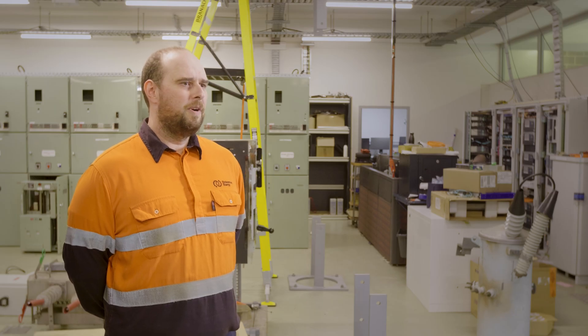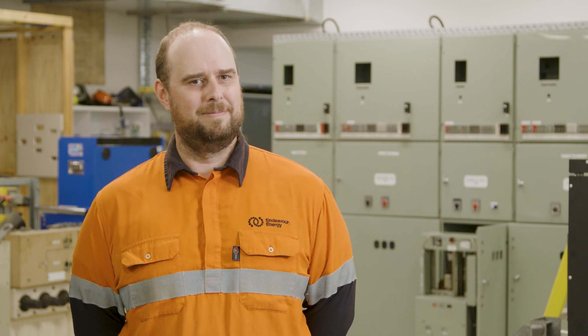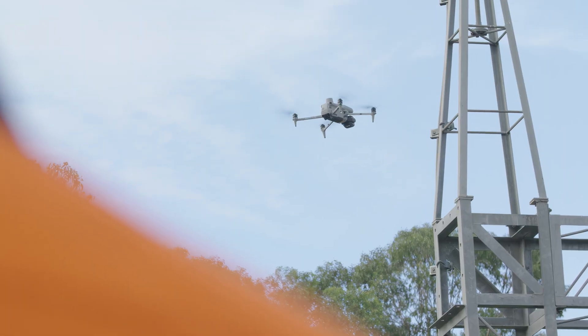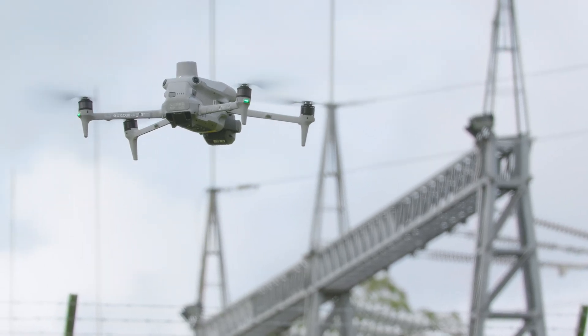Across our first year of flying drones, we've seen a three times increase in defects detected, just due to the quality of the images we now get as opposed to a helicopter. The images captured allow for faster identification of defects, meaning we're able to have a much safer and more resilient network. We can see cracks, small breaks in wires that hold mains onto insulators — anything that could potentially cause an issue. We can see with drones far better than we ever could with helicopters.